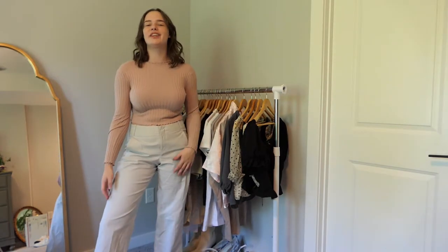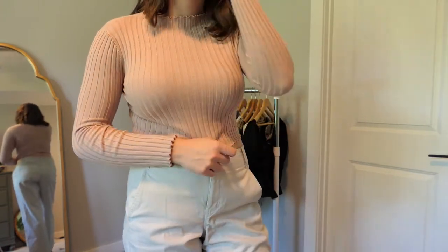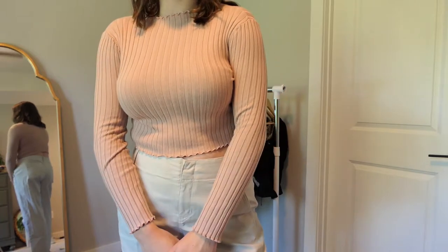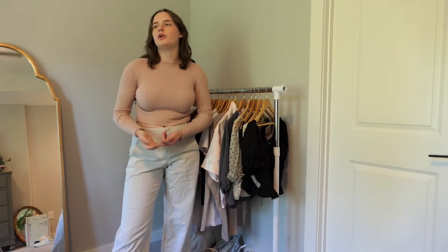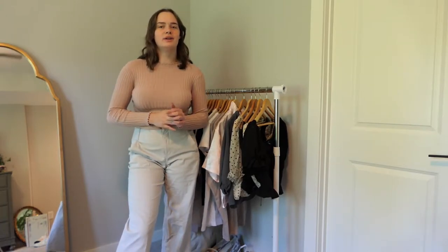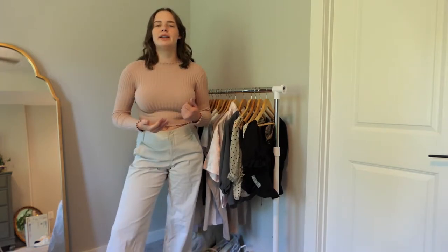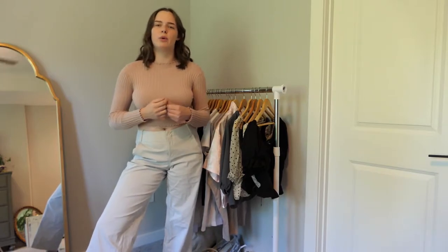Next is literally the exact same top but in pink. I really expected to wear this a lot since I wear the brown one constantly, but I haven't really worn it much. It's also warmer weather right now and this isn't something you'd wear outside in summer, so I'm going to keep it for now because I love it and I think I'd wear it in colder weather — but I might end up selling it later if it doesn't seem like something I want to keep.